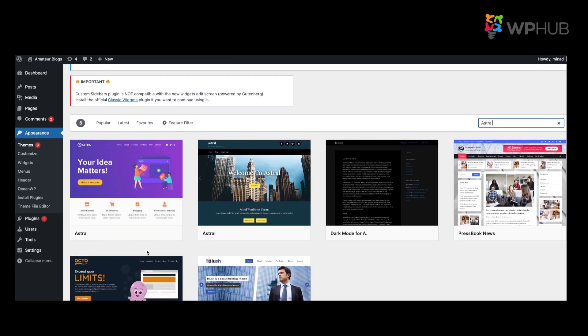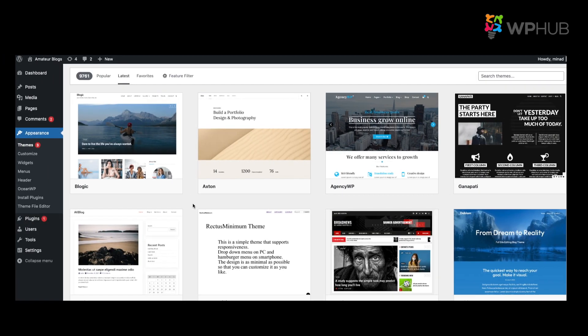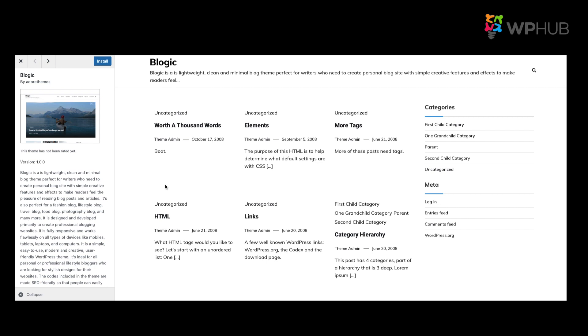Always stick to themes that have a high review rating. For example, a popular theme like Astra — if we go into preview, you'll see it has more than 5,000 ratings. As you can see in the information, it's fully customizable, usable for a blog, personal portfolio, business website, or WooCommerce store. It's very lightweight with good ratings. Compare that to Blogic, a new WordPress theme with no reviews. Since there are no reviews, I wouldn't go for it right now — you don't know the type of problems you could face using it.